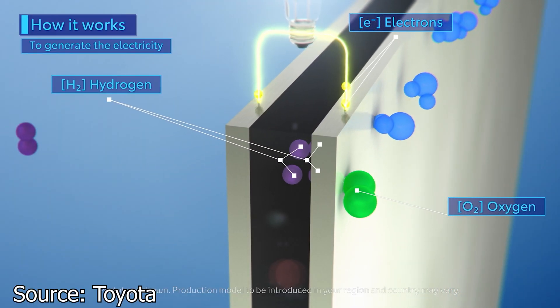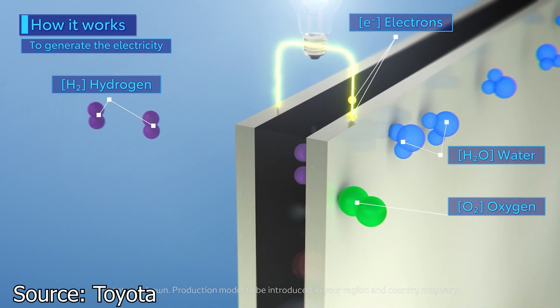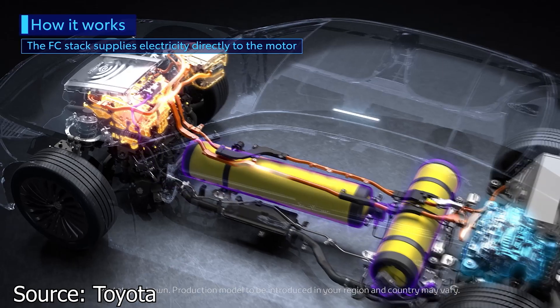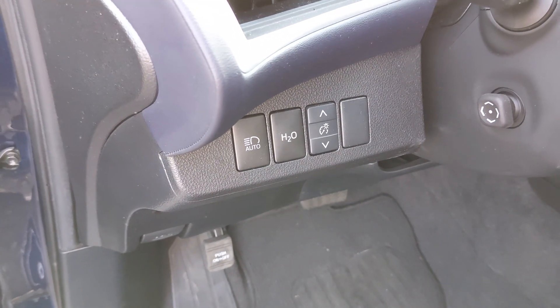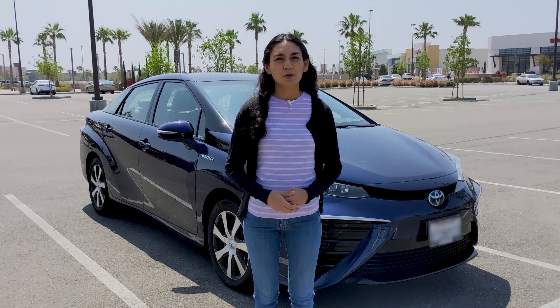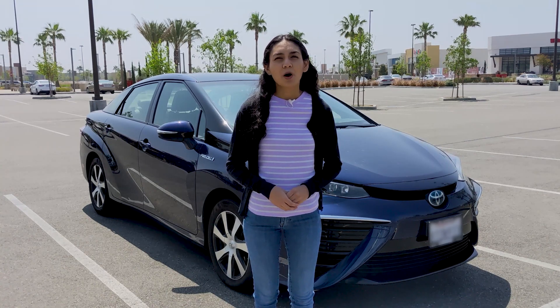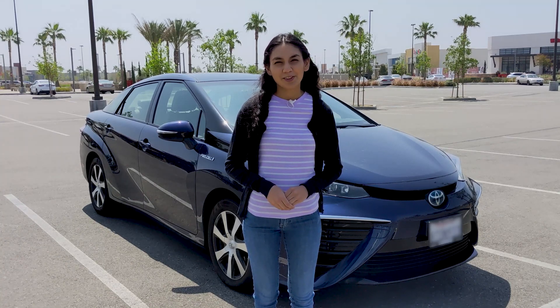Once hydrogen combines with the oxygen, you get water, which then gets expelled from the car. So like a battery electric car, hydrogen cars don't produce tailpipe emissions. Sort of. You see this H2O button here? Bet you've never seen one of those on a car before. This is actually to expel water from a car. As the car spends its fuel, the hydrogen combines with oxygen, which then gives us water. The Mirai will automatically purge water from the car, but this button allows you to do it manually.